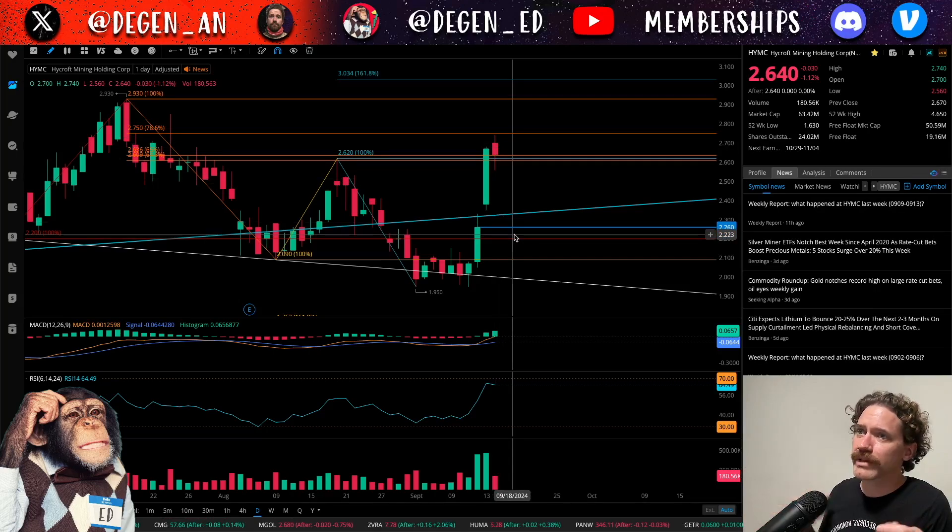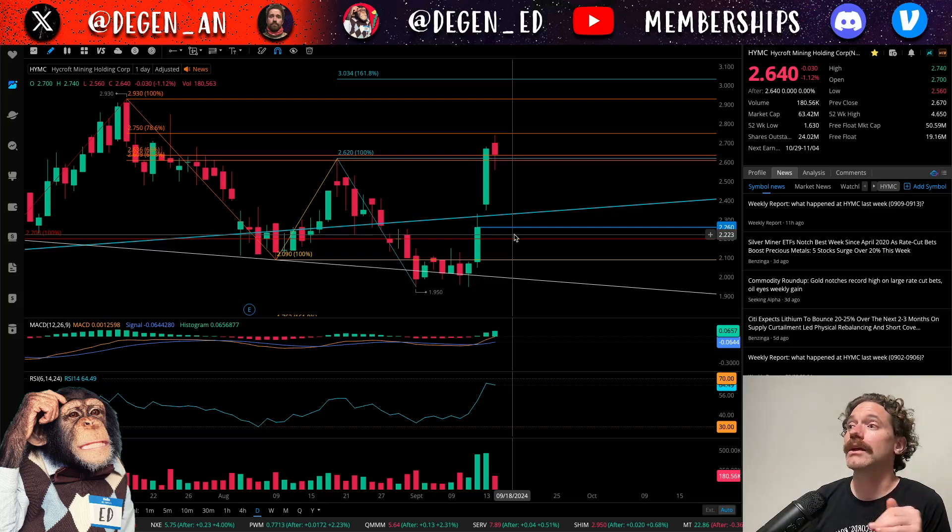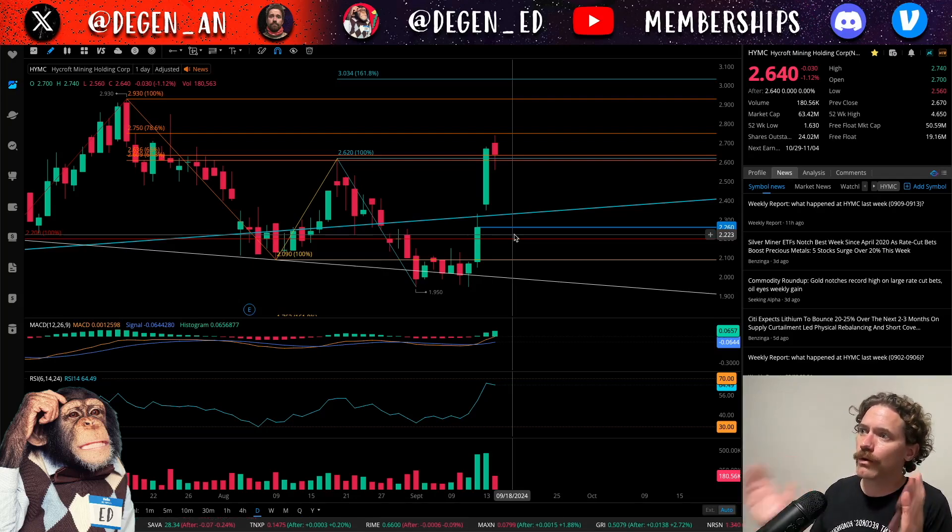I wanted to go over it because I'm wondering if it's going to be hitting $3 this week, if it might be going to $4, or if it might be pulling back before it heads up that way. I've got a few Fibonacci retracements up here as you can see.